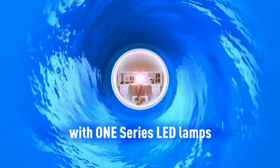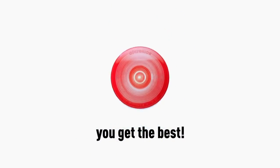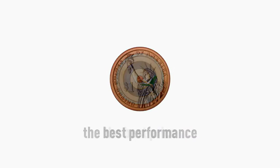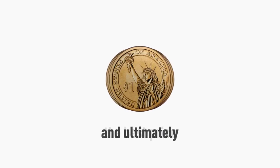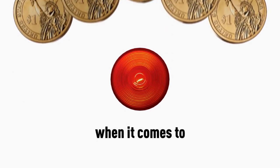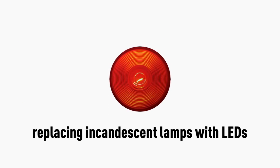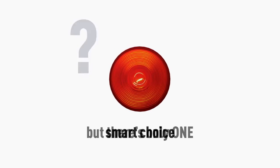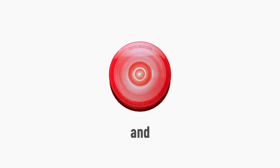With One Series LED lamps, you get the best product, the best performance, the best price, and ultimately the best value. When it comes to replacing incandescent lamps with LEDs, there are a few options around. But there's only one smart choice. And this is the One.